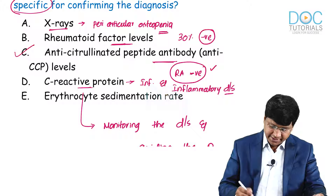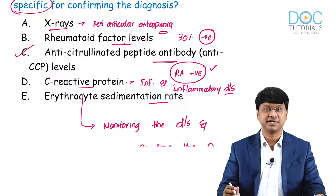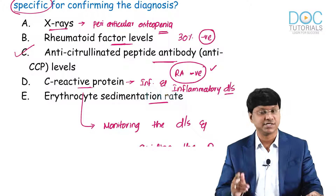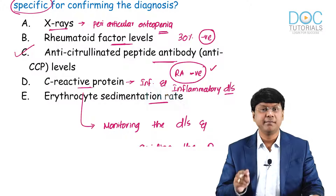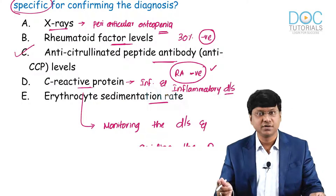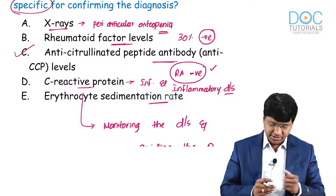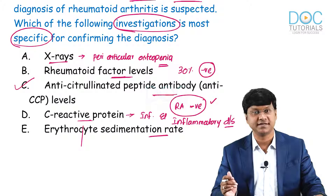Finally, taking ESR — why can we not use it as a specific test? ESR is raised in rheumatoid arthritis, but it is also raised in many other inflammatory pathologies. Therefore, it is not the correct answer. The correct answer is anti-CCP — anti-cyclic citrullinated polypeptide levels.